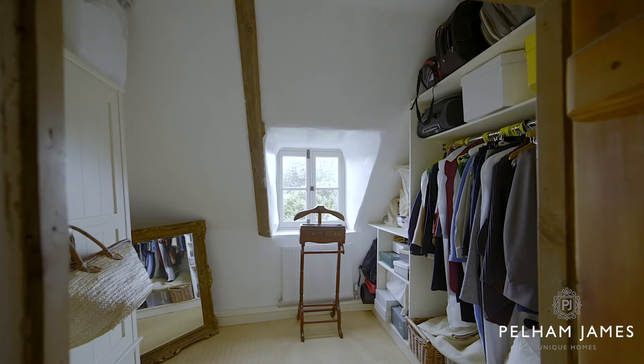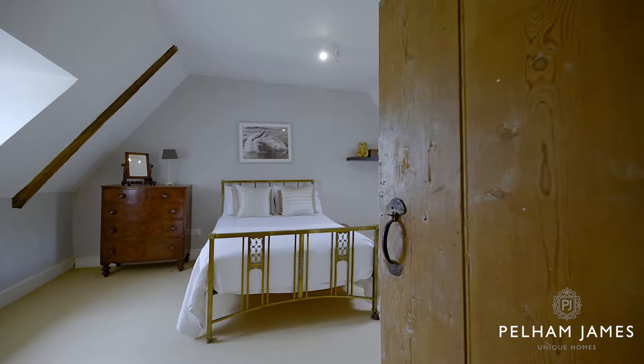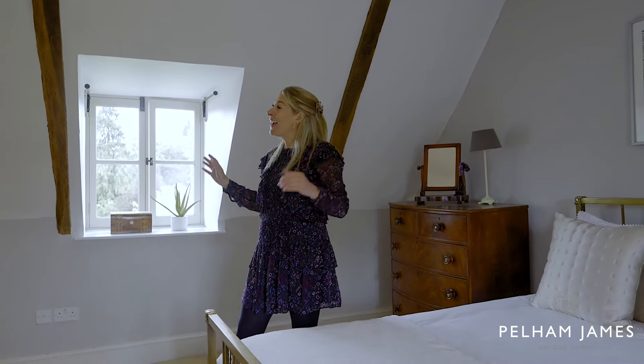The next bedroom sits at the front of the home and is currently used as a dressing room. I love how all of the home here features such lovely natural daylight. In this final bedroom you'll also enjoy windows to either side and there are lovely reveals of the ancient beams.